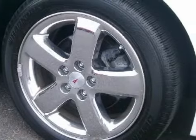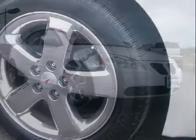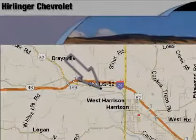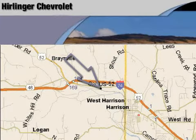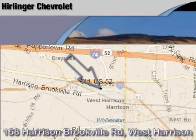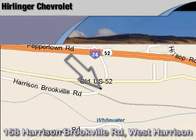Please contact their professional sales staff today to schedule a test drive. Harlander Chevrolet is located at 158 Harrison Brookville Road in West Harrison, Indiana. Thank you for watching and we hope to see you soon.